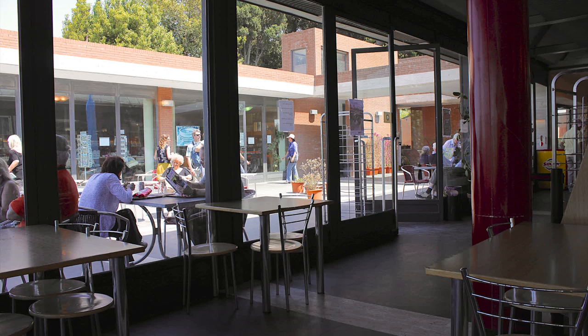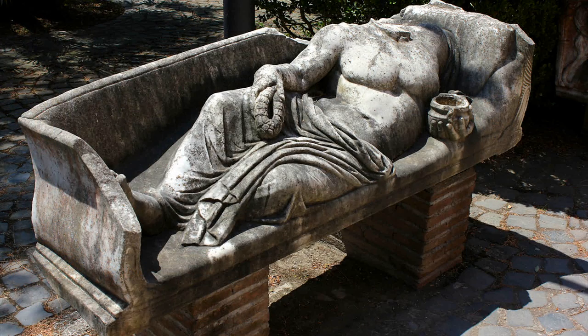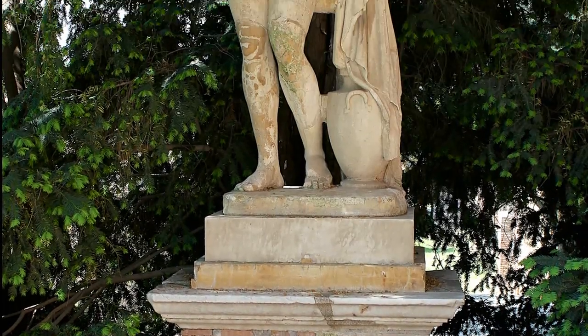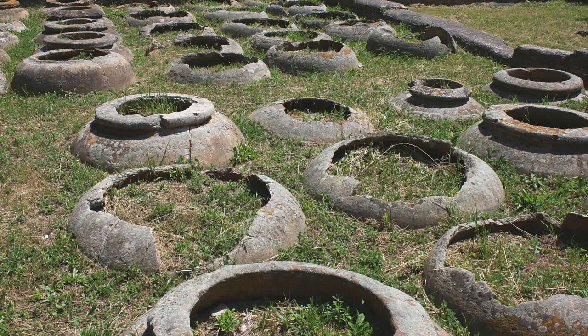We stopped for a bite to eat in the cafeteria. Here are some of the storage vessels for the grains that were used to provide bread for all of Rome.